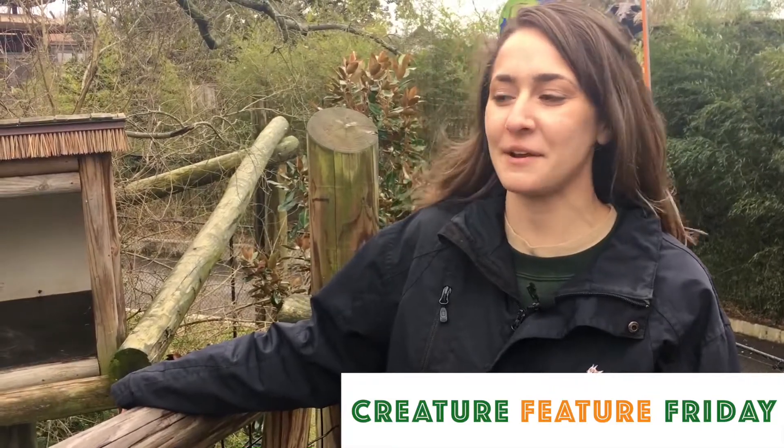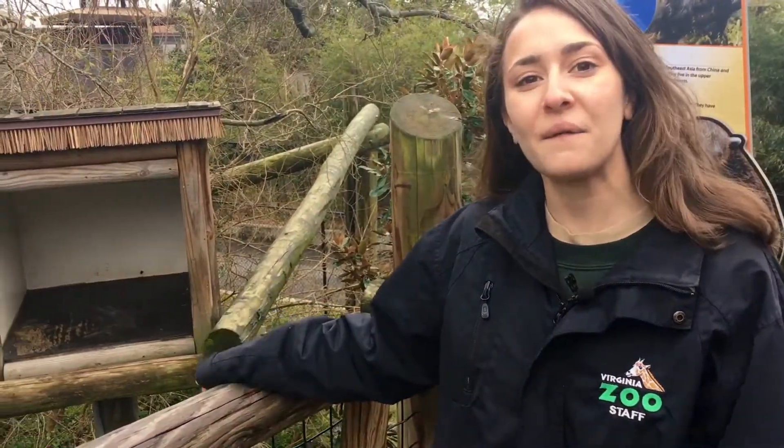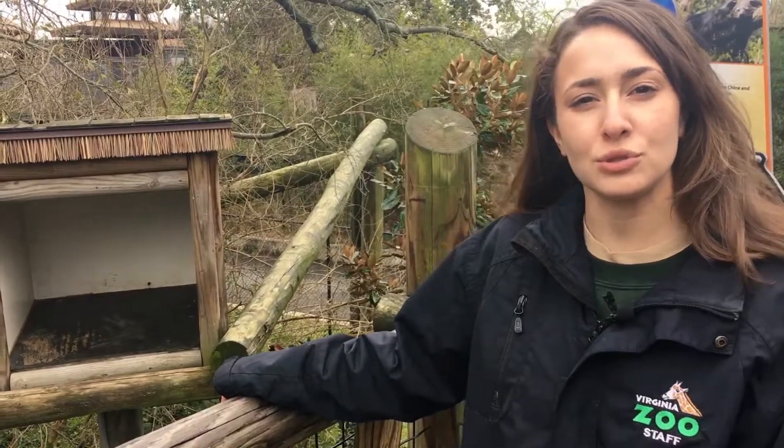Hi Zoo fans, my name is Nina. Welcome to Creature Feature Friday and today I'm going to be talking about our Binturongs. In this habitat we have two Binturongs, one male named Tassik and one female named Susie.